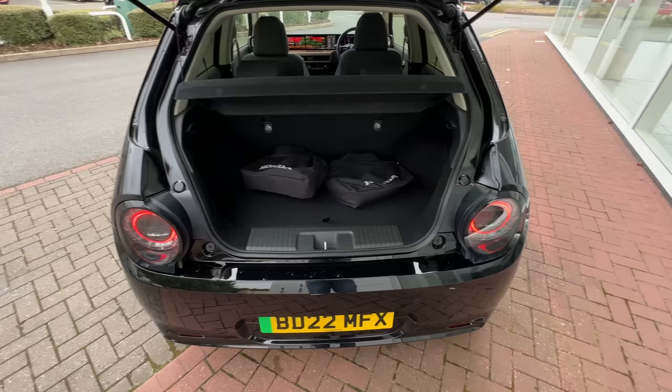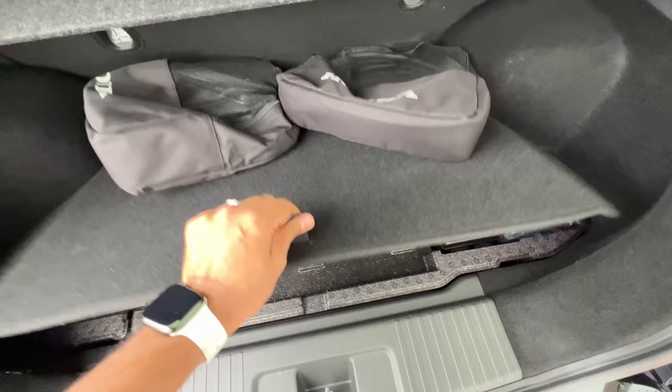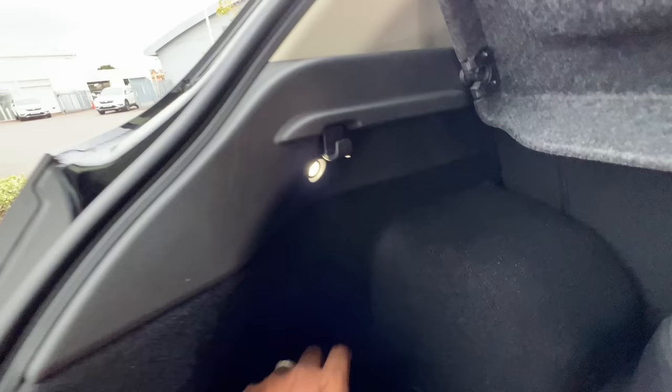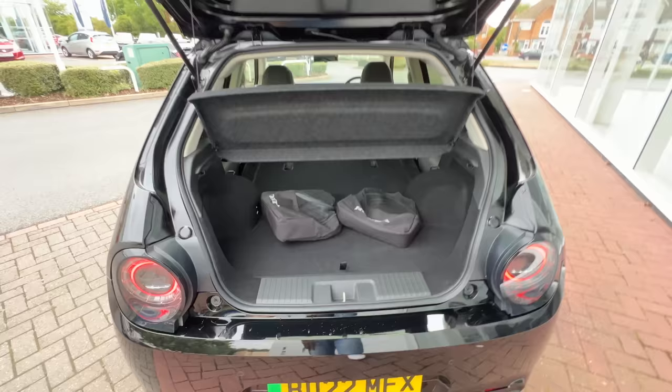Let me open the boot, which is a very small 191 liters. Because there's no storage in the frunk, the charging cables are placed here, robbing even more of the already small boot. Below there is some additional storage space. They also have spotlights in the boot, which is cool. Pulling this lever and pushing the seat down makes it flat to increase boot carrying capacity.